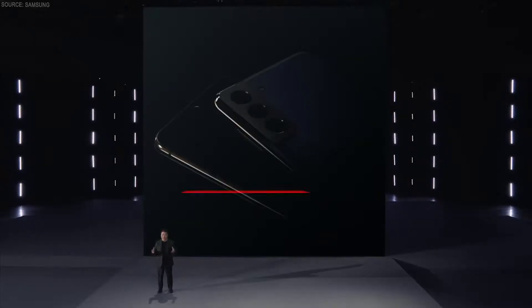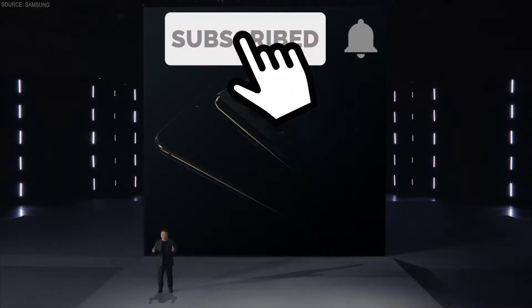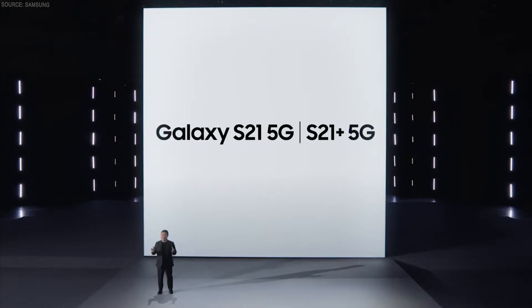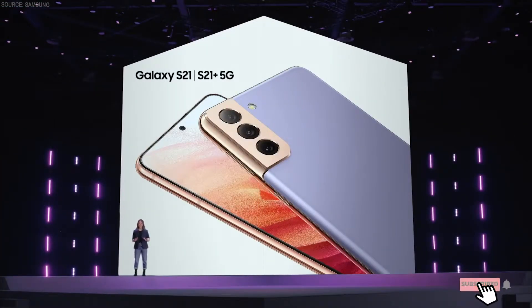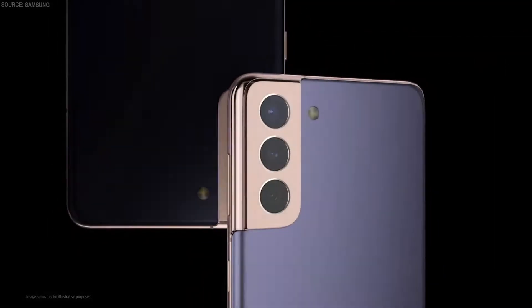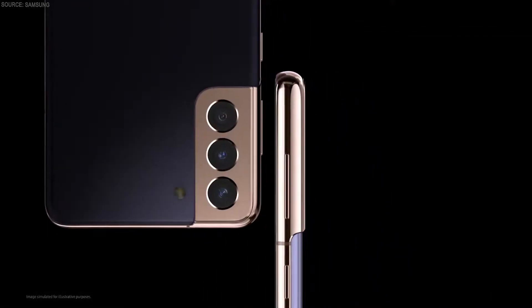I'm so proud to introduce our new flagship device, the Galaxy S21. I'm so excited to finally be able to tell you about the Galaxy S21 and S21+. We've created a contra-cut design by combining the camera shell with the frame of the phone, covering the camera fully in metal.